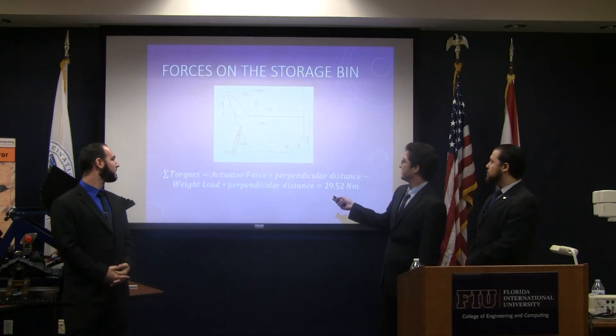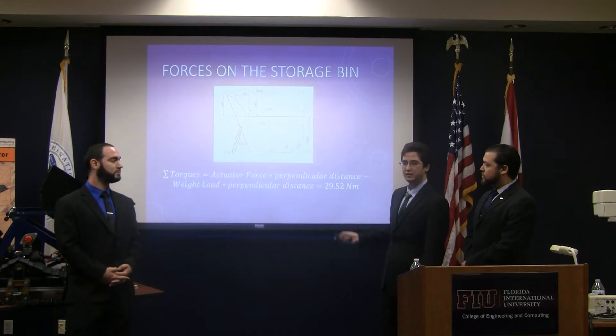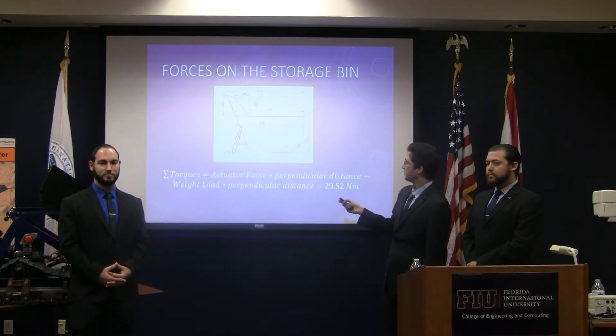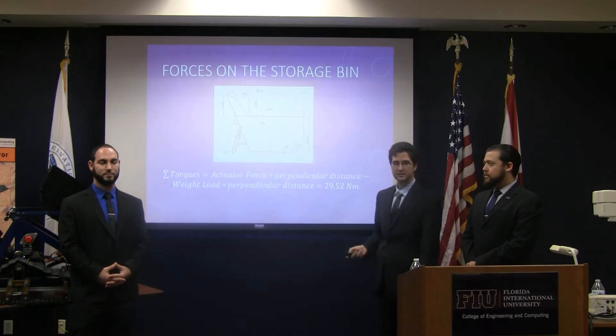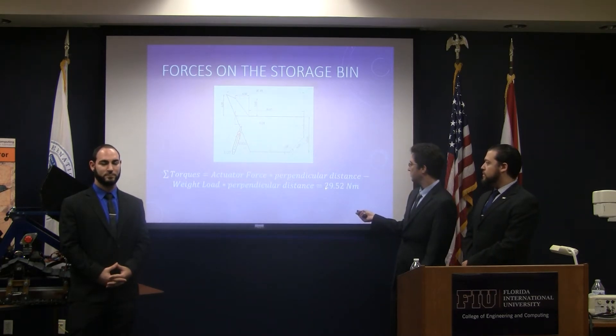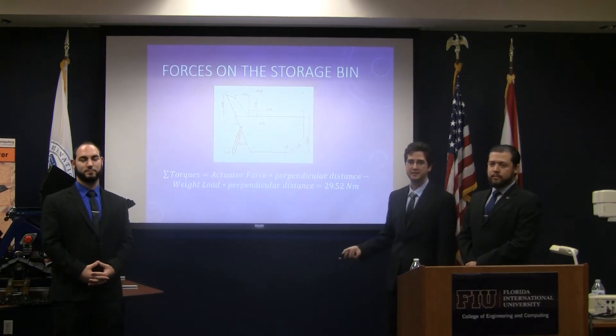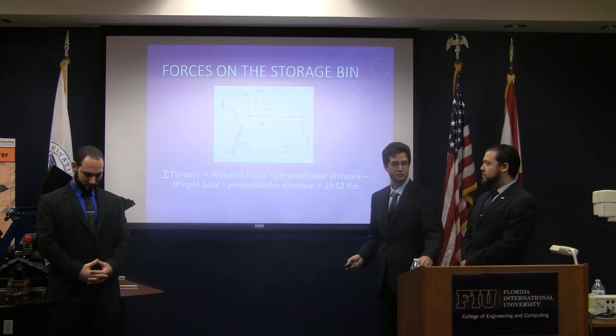In this diagram here, there's a green arrow where the 48 kilograms is concentrated. Over here, we have two 900 Newton actuators on the red arrow, which you can see on the robot. We do summation of torques around this point, taking clockwise as positive. This gives us 29.52 Newton-meters, which means that our actuators are more than capable of lifting the maximum weight that the container unit would store.